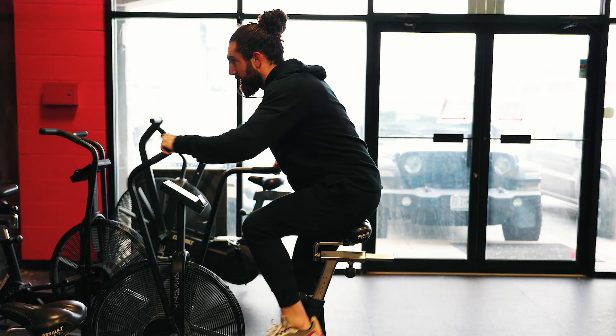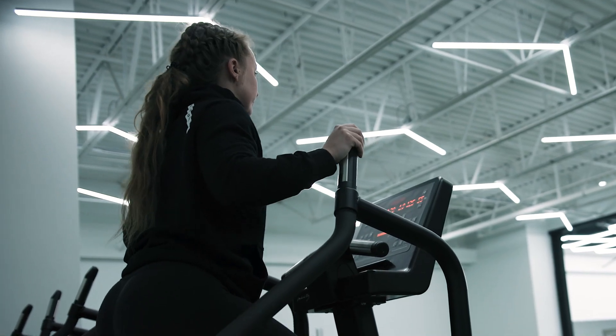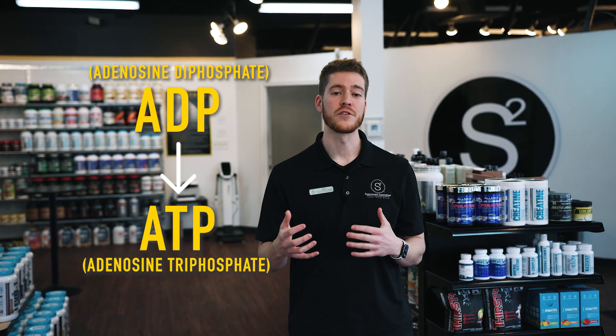Creatine is a naturally occurring substance in the human body. It's also found in meats and fish. You might be wondering why do we need to supplement with creatine? Well, creatine assists in the recycling of ADP to ATP, which is a main source of energy for our muscles.